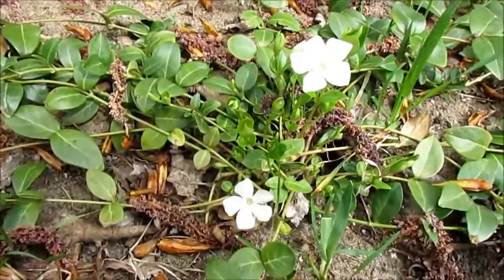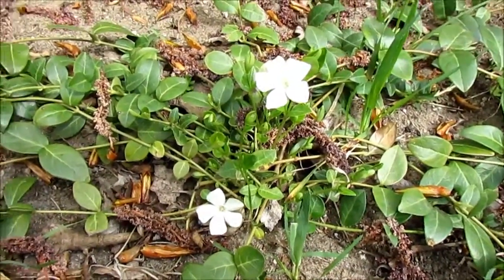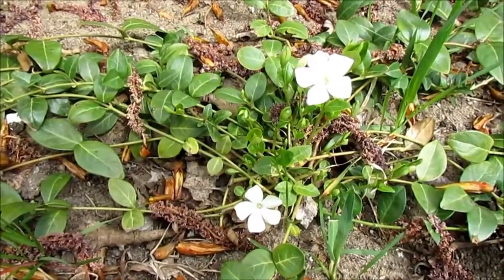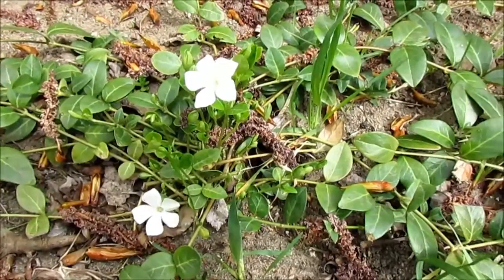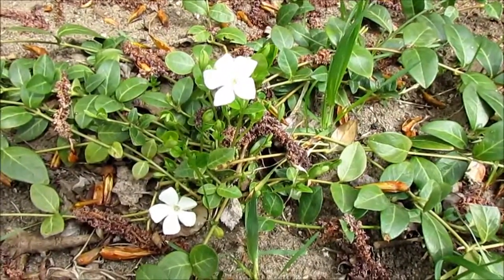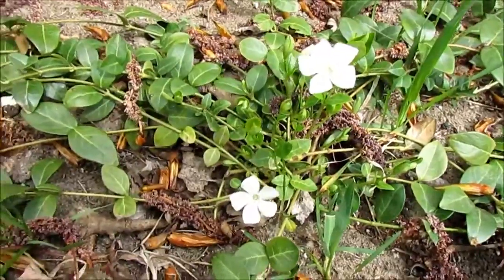My vinca — look, my vinca is blooming! I bought this for my mom. I bought two: one is going to stay in the garden, and one is going to go be planted at the cemetery. So I am so excited that it's blooming. It's also called periwinkle.